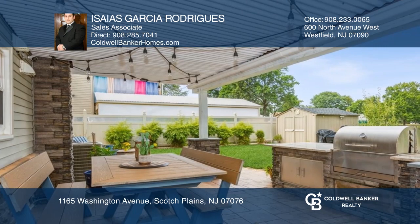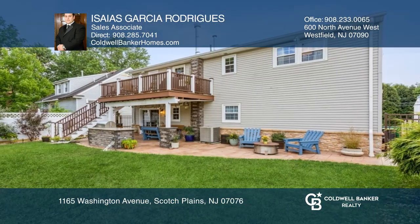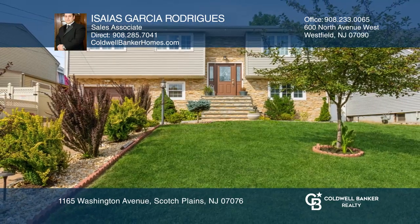This home was fully renovated with everything you can imagine, including an emergency generator hookup with generator included. Have any questions? Call Isaias Garcia Rodriguez to find out more.